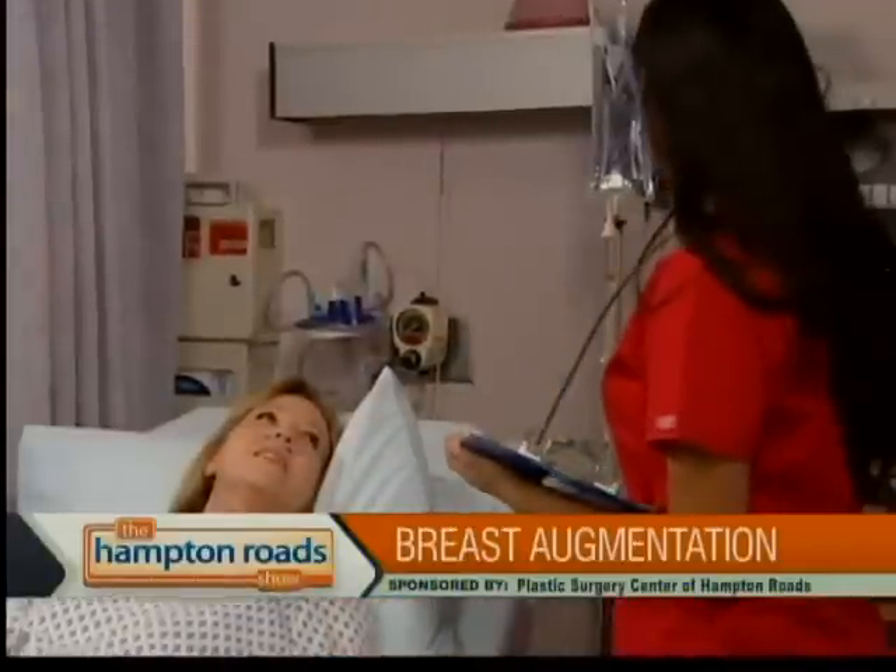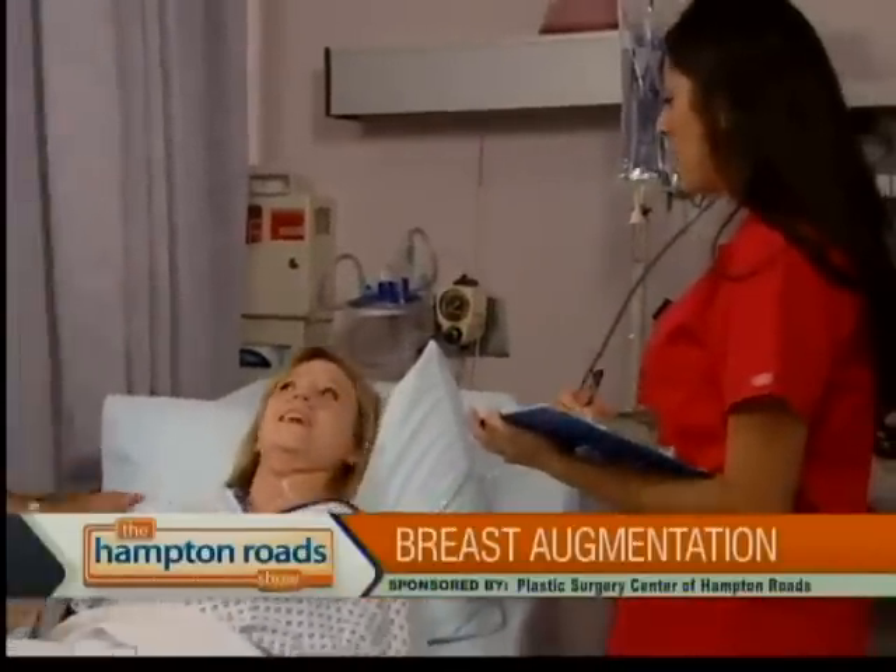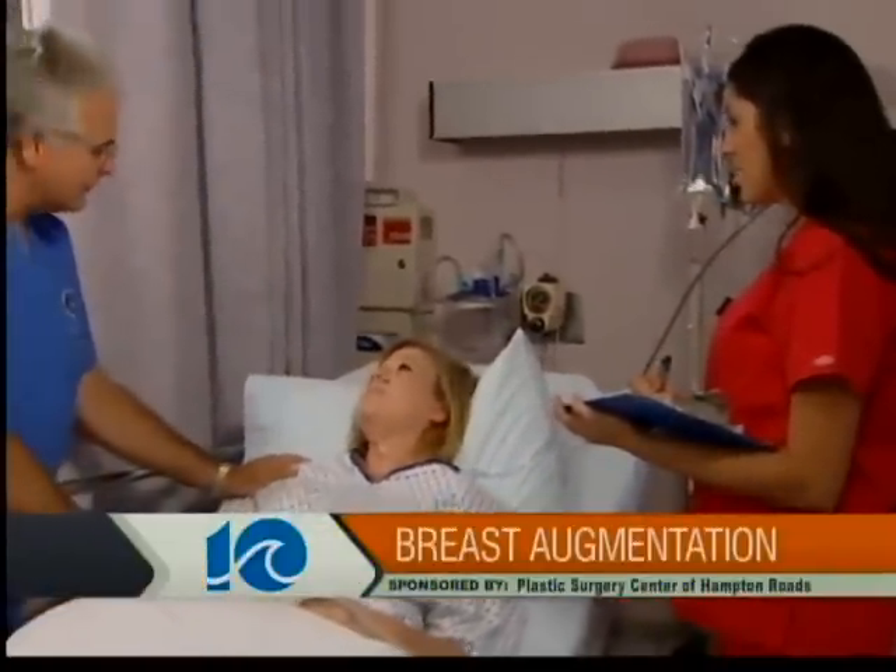What's the recovery time like when someone gets breast augmentation? People can go back to about their normal activities, if those activities are not too ambitious, within a week. As far as going back to the gym and really pumping the iron and working hard, it's about four to six weeks.